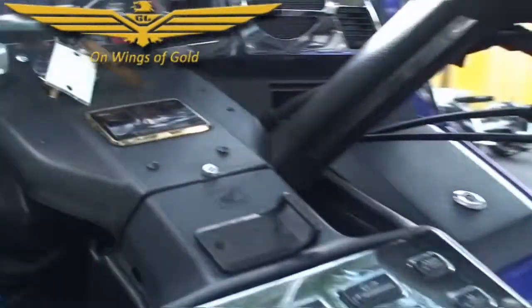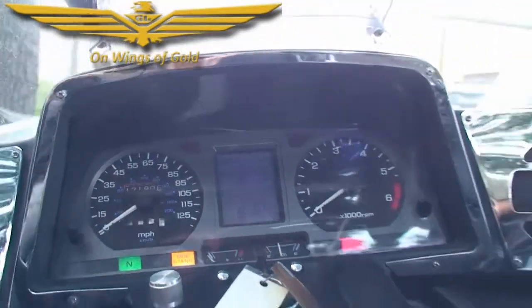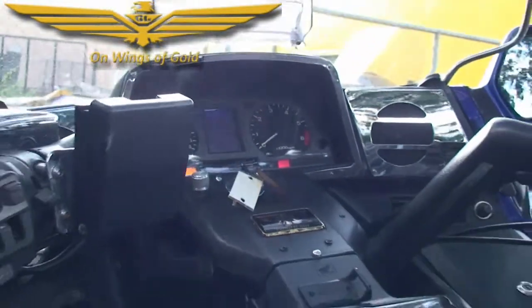This bike does have reverse. It comes with a CB radio, AM/FM with a cassette, and it has cruise control.